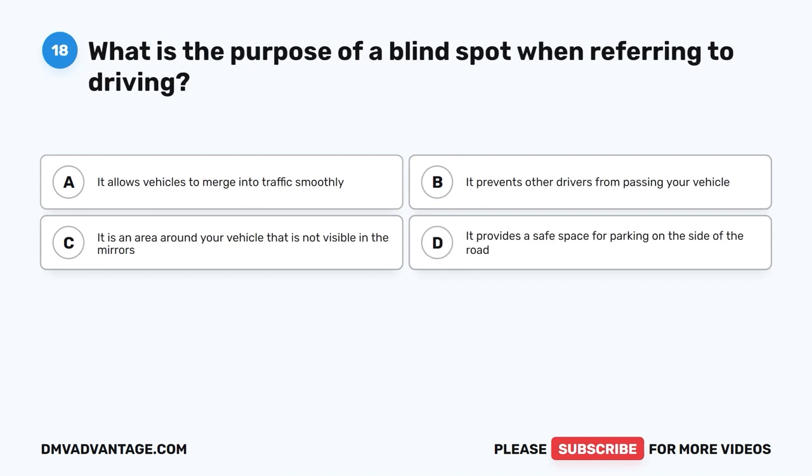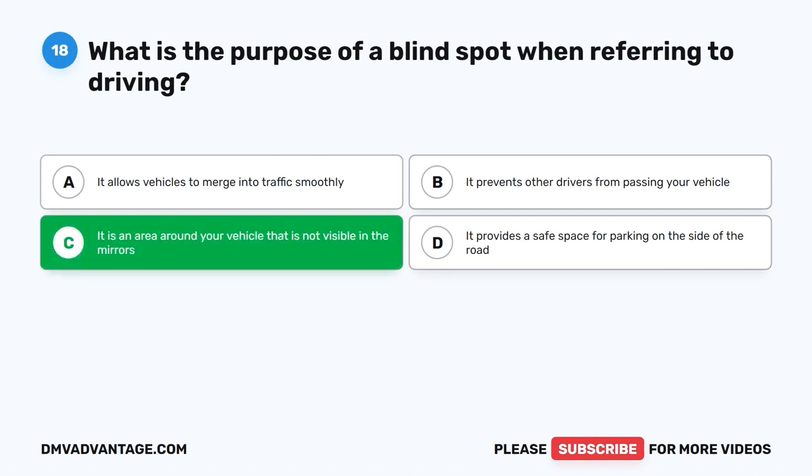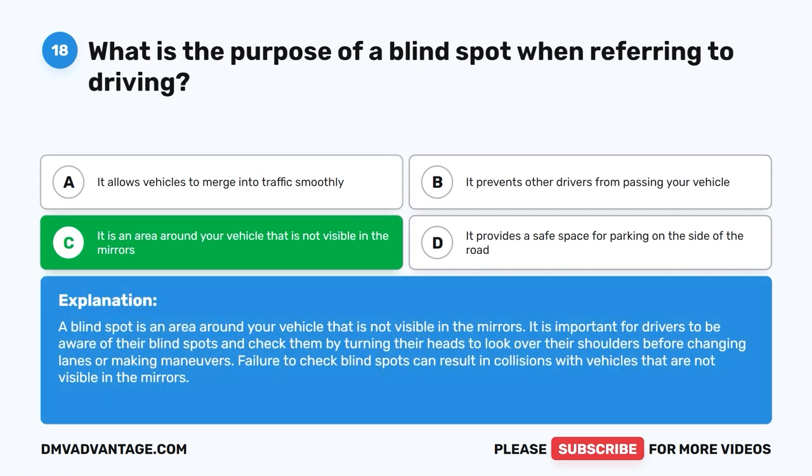Question 18: What is the purpose of a blind spot when referring to driving? The correct answer is C: It is an area around your vehicle that is not visible in the mirrors. It is important for drivers to be aware of their blind spots and check them by turning their heads to look over their shoulders before changing lanes or making maneuvers. Failure to check blind spots can result in collisions.